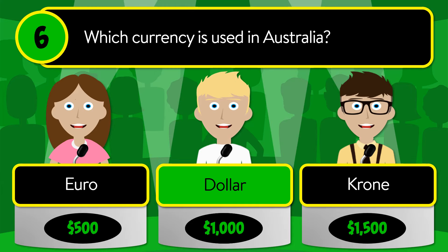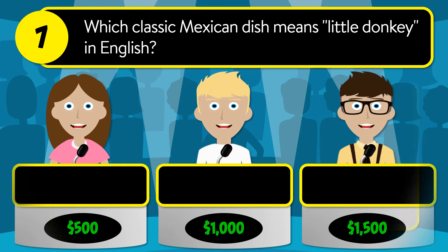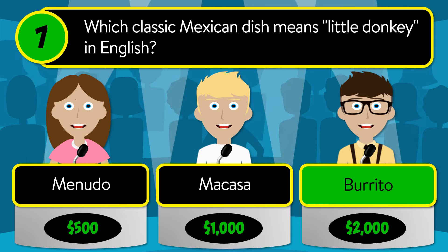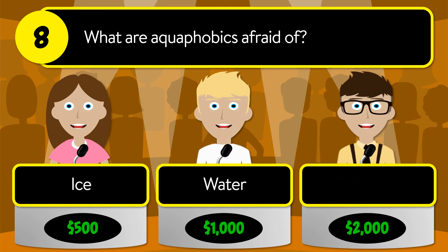The correct answer is dollar. Question number seven: which classic Mexican dish means 'little donkey' in English? Is it menudo, machaca, or burrito? The correct answer is burrito. Question number eight: what are aquaphobics afraid of? Is it ice, water, or fire?